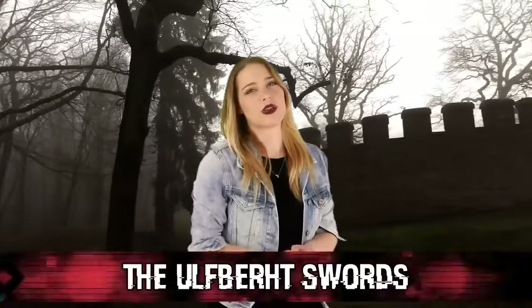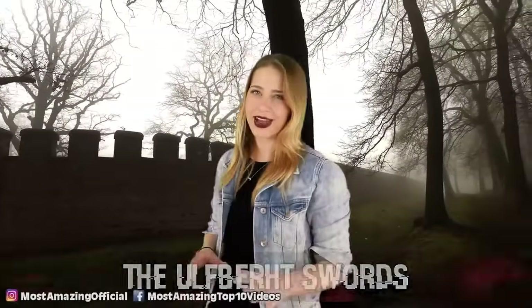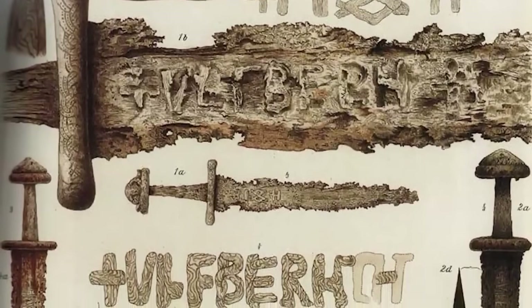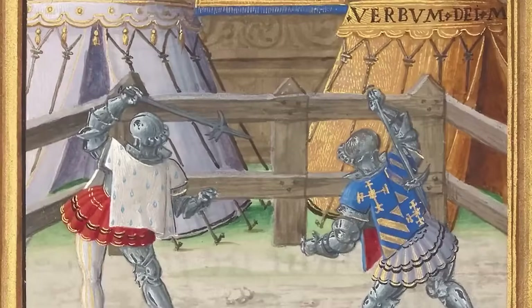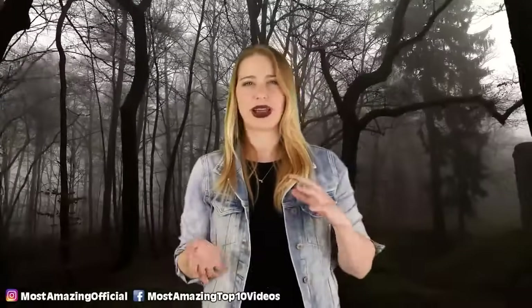Coming in at number ten, we have the Ulfbert swords. Imagine if Excalibur was real. These swords are so powerful they still have experts baffled. When you think of medieval times you picture people carrying broad swords, but in reality swords were incredibly expensive — anywhere between $1,200 to $24,000 in today's currency for one sword. The Ulfbert swords were the strongest, sharpest, and most flexible swords ever made. Though no one really knows who made them — except maybe a guy named Ulfbert, but there's no record of him.